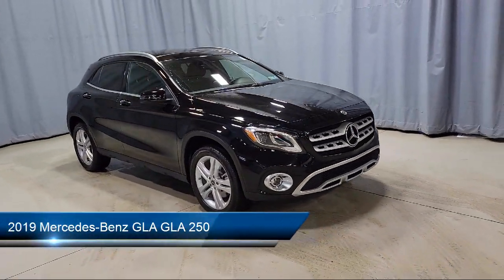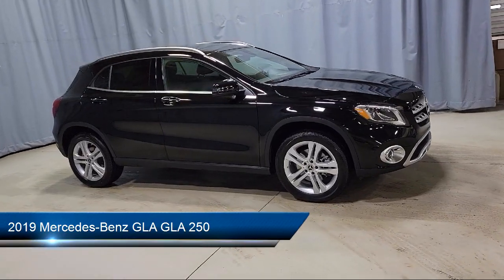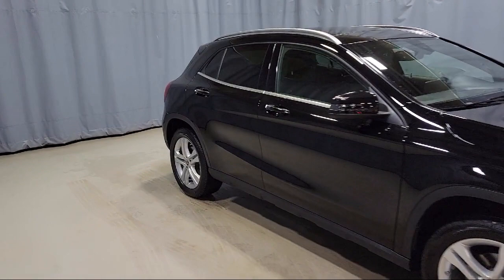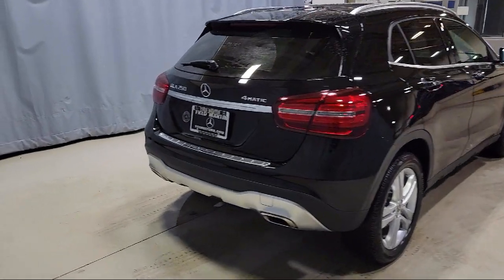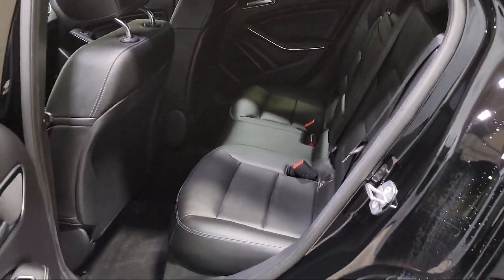It comes equipped with split fold-down rear seat, roof rack, weather band radio, power passenger seat with memory, keyless entry, heated door mirrors, 18-inch 5-spoke aluminum wheels, premium audio system, rain-sensitive windshield wipers, MB-TEX upholstery, and has less than 15,000 miles on the odometer.